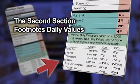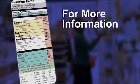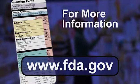The second section of the food label footnotes daily values for 2,000 and 2,500 calorie diets. Based on public health experts' advice, there is dietary information for nutrients like sodium and fiber. For more information on food labels, go to www.fda.gov.